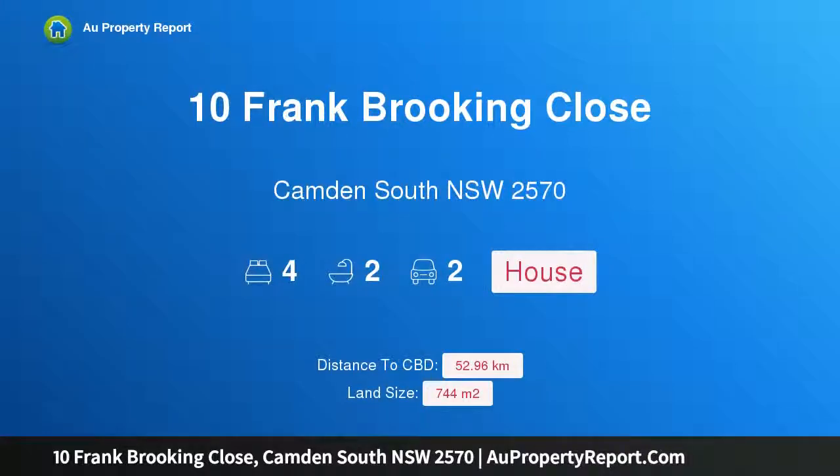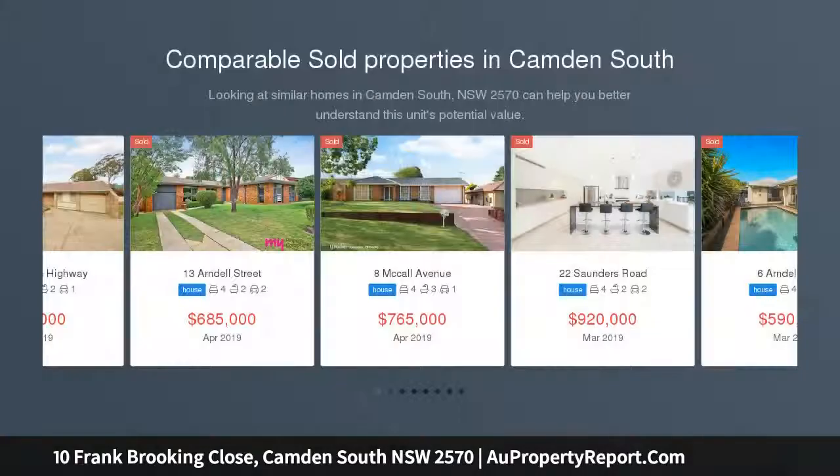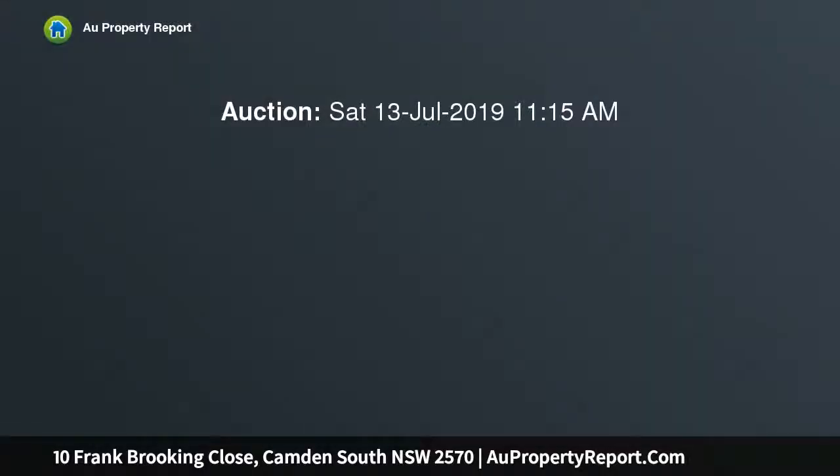Welcome to 10 Frank Brooking Close, Camden South, New South Wales 2570. This charming, character-filled family-size residence is peacefully hidden away in a whisper-quiet street. This modern entertainer boasts exceptional quality throughout, with an open-plan design complemented by spotted gum timber flooring, nestled amongst the prime locale of Camden South.